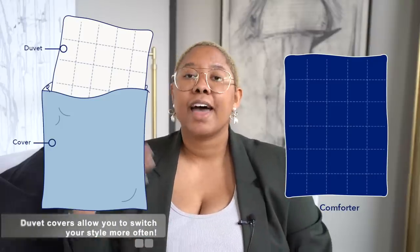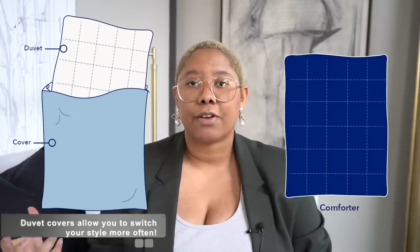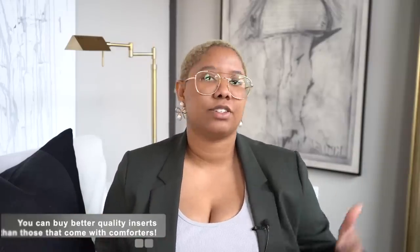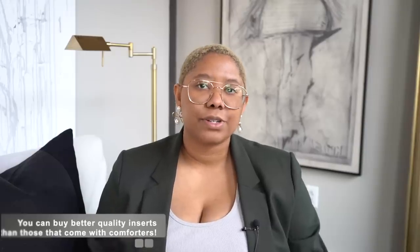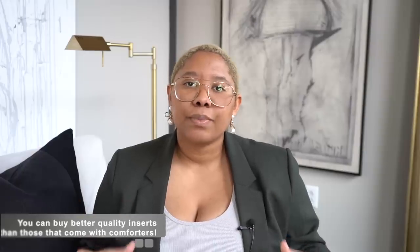Whereas if you get a duvet and a duvet cover, you have an insert, you get to choose your own insert and then you can switch out the cover. If you want your accent color to be green one season, you can have a green duvet cover, and then next season you want white, you only have to switch out the duvet cover — not the insert. The reason you should opt for a duvet and duvet cover instead of a comforter is you get higher quality materials. Comforters tend to be more affordable because they're made purely out of polyester, which doesn't always feel nice on the skin. Though it is more expensive up front, it ends up being way cheaper buying a really high-quality duvet insert and then buying different duvet covers.